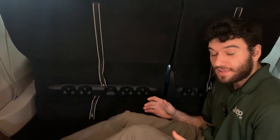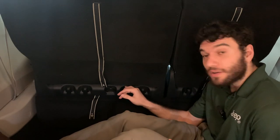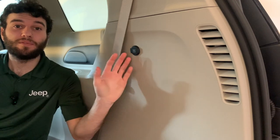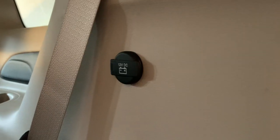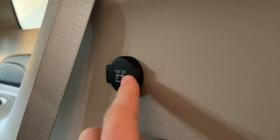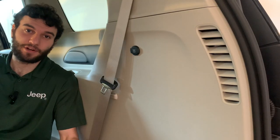When getting groceries in your Grand Caravan, you don't want them falling out of the bag and rolling around in the trunk. To combat this, Chrysler has given you grocery bag hooks on the back of the rear seats so that you can hang up your bags. Also in the trunk, you have a 12-volt outlet where you can plug in a laptop, a tablet, your tire inflator kit, or anything else you might need.